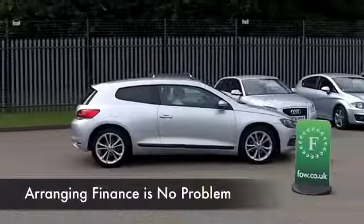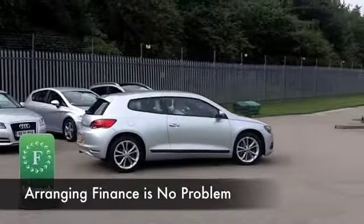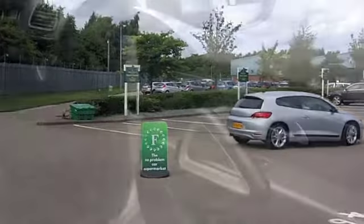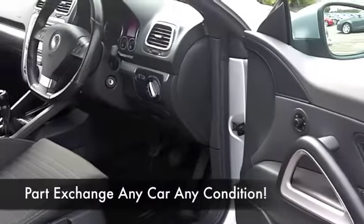Nice cloth interior, all-round airbags, climate control, a CD — you've got everything there to keep you happy. And as I say, on the long run you're looking at around 47 to the gallon.